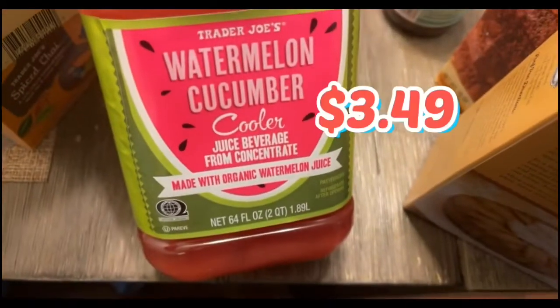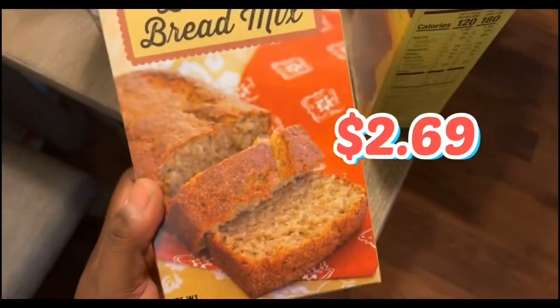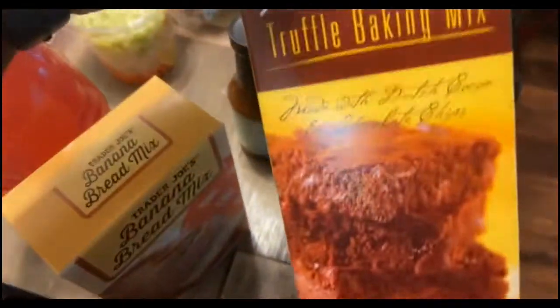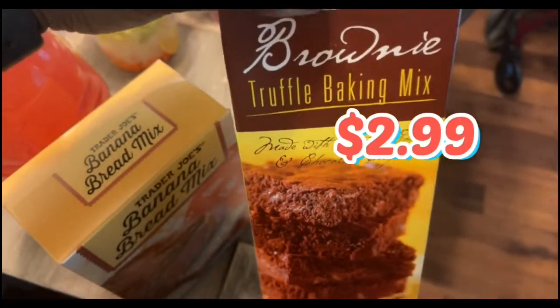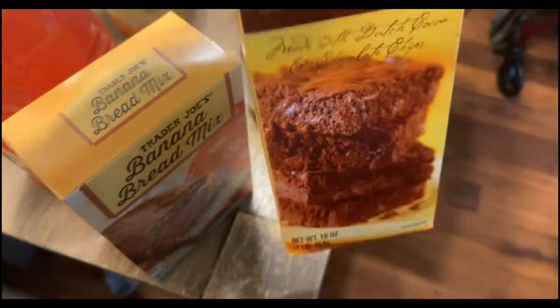This right here is delicious — the watermelon cucumber cooler juice beverage. This was also by request. The banana bread mix. I thought we bought two — I think the other one is on the other side of the table. Gigi also wanted this brownie truffle baking mix. This looks good, never had this one before, but I bet it's going to be bomb.